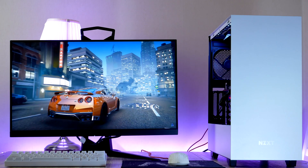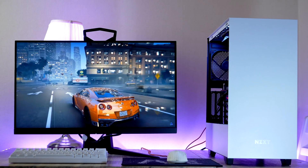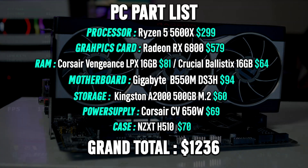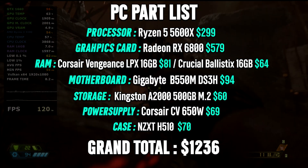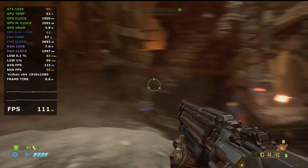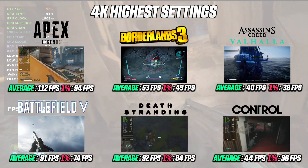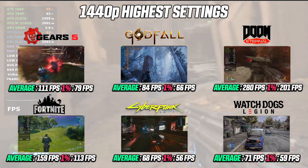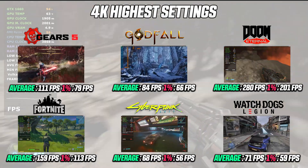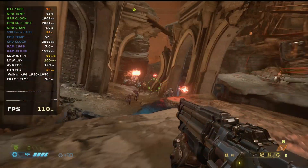Now I know the stock for PC components is pretty much non-existent right now, but hopefully by the time you're watching this the situation has gotten a bit better. Spending about $1,236 gives you a PC that is able to run any game at 1080p, 1440p, as well as 4K with a pretty good frame rate. We're gonna dive into the gaming performance and benchmarks in more detail a bit later.